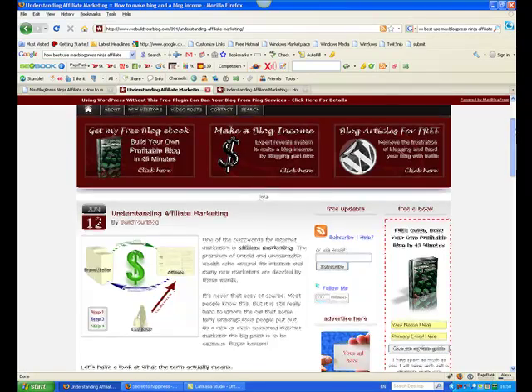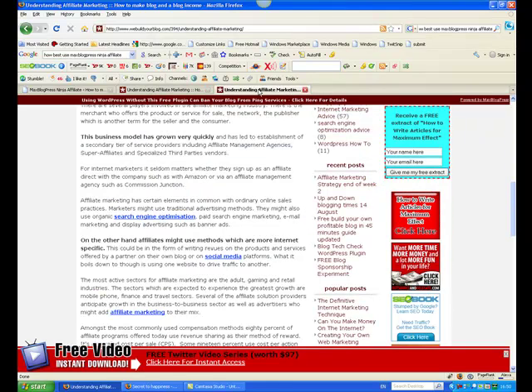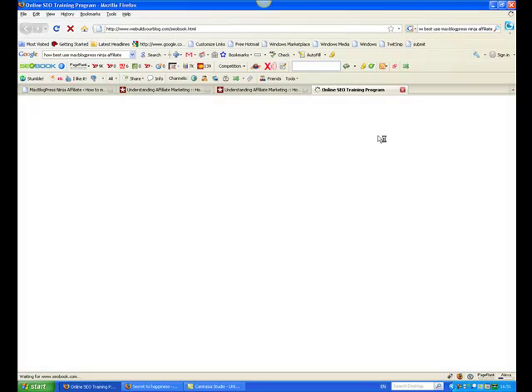This is the before blog post — I installed the plugin today and I'll show you the plugin in a moment — and this is the after. You can see where the blue text is; those are the links I've set up. If I click here on "search engine optimization" it goes over to the online SEO training program as an affiliated product.